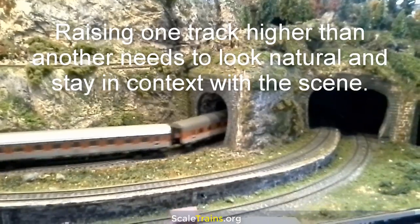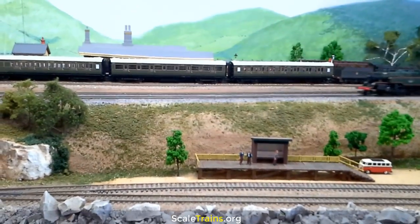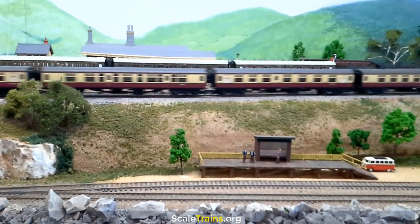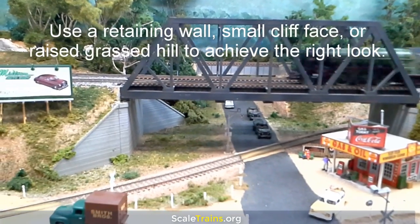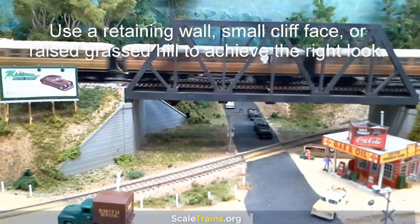Raising one track higher than another needs to look natural and stay in context with the scene. If you get it wrong, it can be difficult to fix later. The tracks will need to flow scenically, so they may require a retaining wall, small cliff face, or raised grassed hill to achieve the right look.